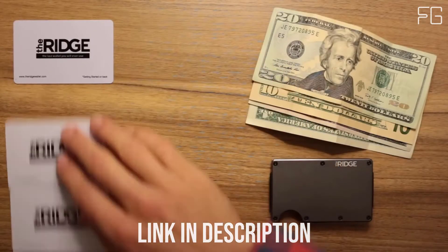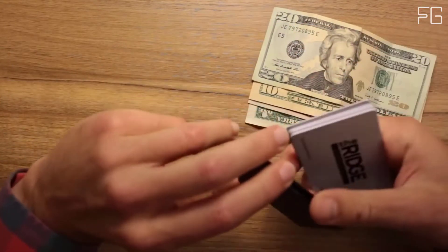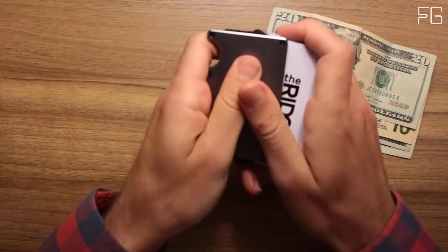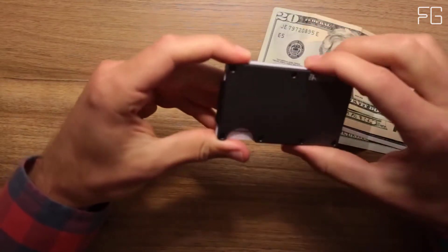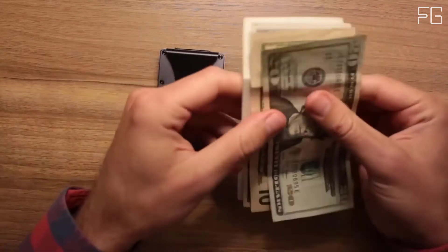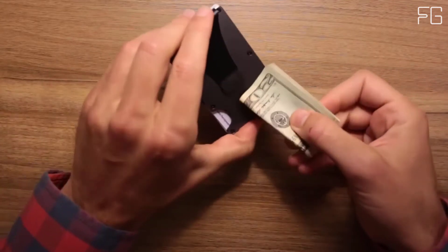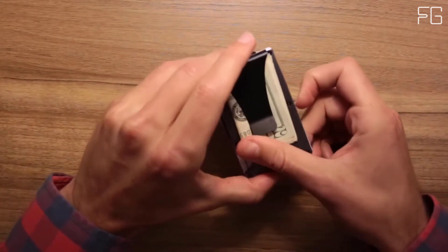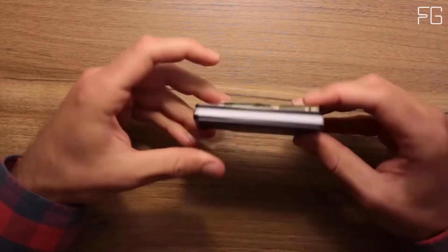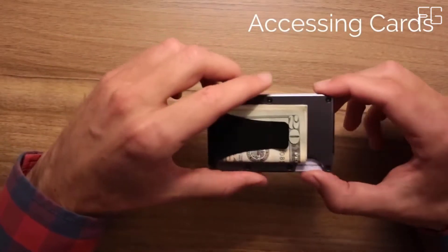A slim and RFID-blocking wallet — a better way to carry cash and cards. It is a wallet guaranteed for life. The main cardholder uses elastic to expand to hold up to 12 IDs and credit cards. The typical leather bi-fold gets packed with faded receipts and unnecessary cards, resembling something more like a suitcase than a wallet. The Ridge is minimalist without being limiting — it's about carrying less, but always having what you need.